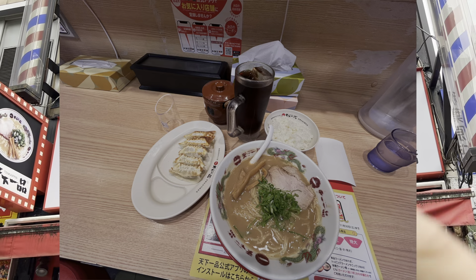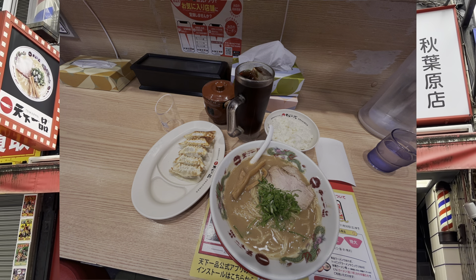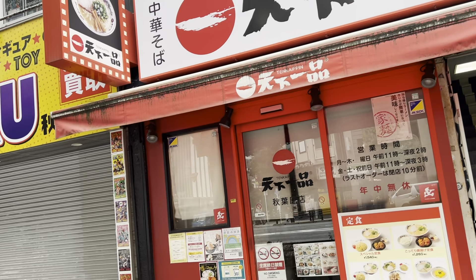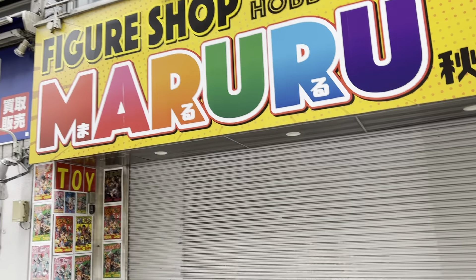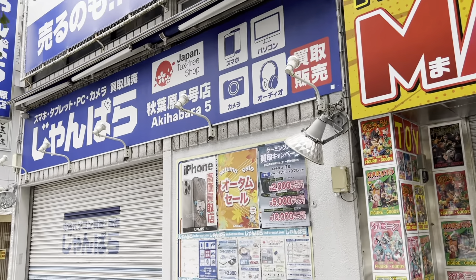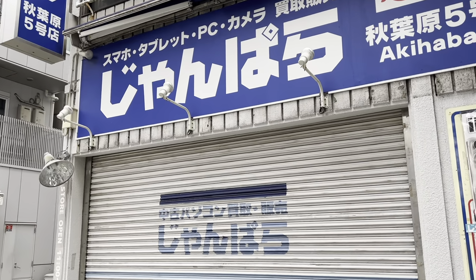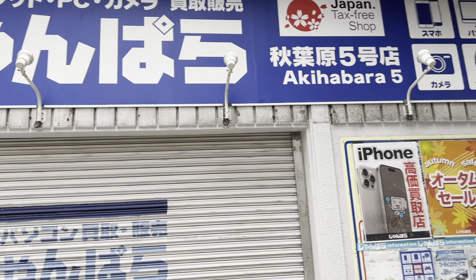For ramen chains, one of my personal favorites is Tenka Ippin Ramen — it's based out of Kyoto but has some of the best ramen you could ever have. There's also a figure shop here that's nice. If you're looking for basic electronics like phones, tablets, computers, and cameras, Jampada is also really nice. By now you've probably seen the sign for Japan Tax-Free Shops — for tourists, if you purchase at least 5,000 yen worth of merchandise, you could get it tax-free.